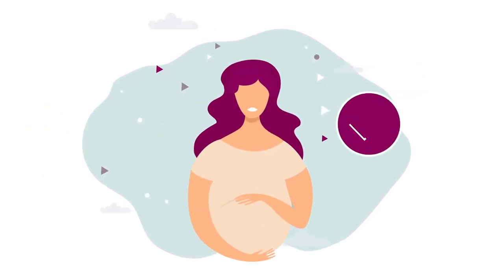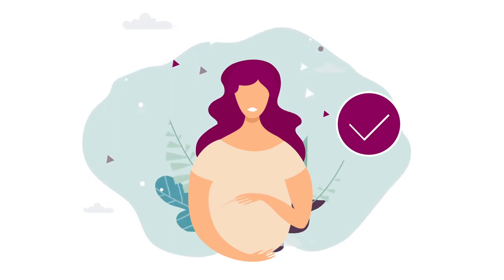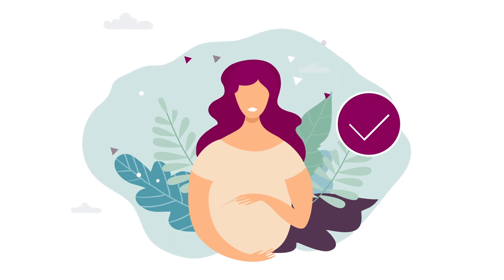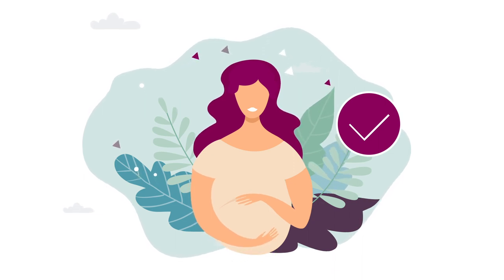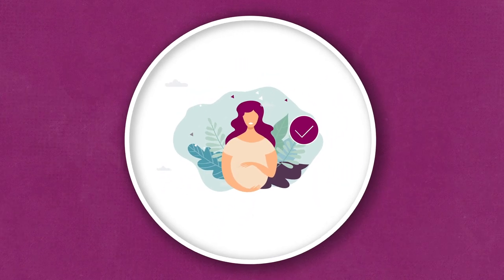If your test is positive, you will be advised to repeat it one week later to confirm, and then you'll be offered an early pregnancy scan at the clinic. With an ongoing pregnancy, you will be discharged from your care with Bourne Hall and be advised to contact your GP for antenatal care.